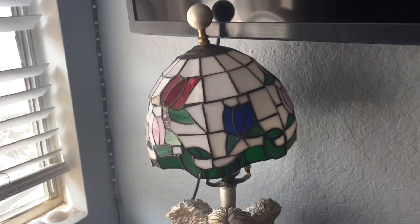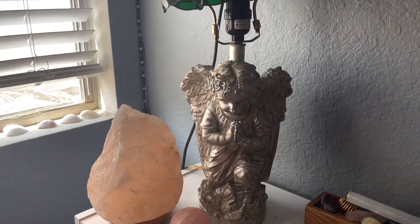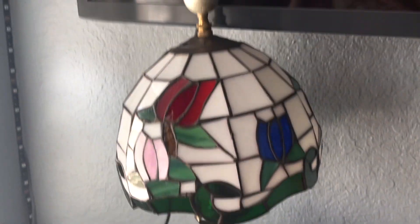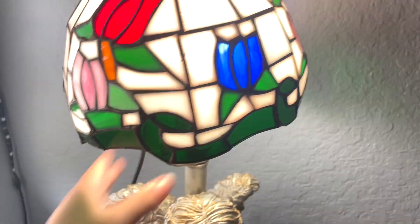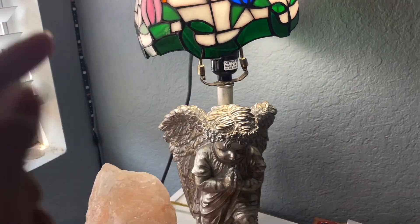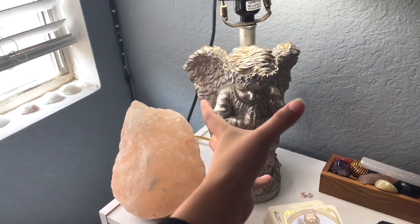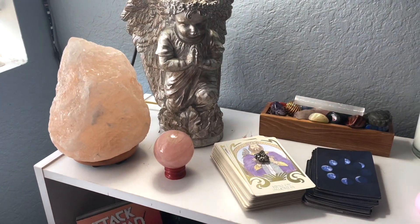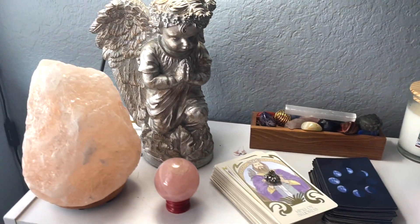Now I'm going to show you the last item I thrifted, which is one of my dream lamps. I was so happy when I saw it, especially because it was only $6 — I couldn't pass it up. It is an angel sculpture with some copper poking through the silver, and the top is a stained glass with flowers on it. It is beautiful. It looks so cute right here next to all my crystals and tarot cards.